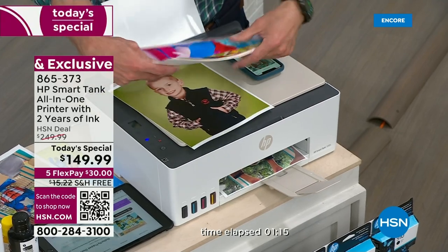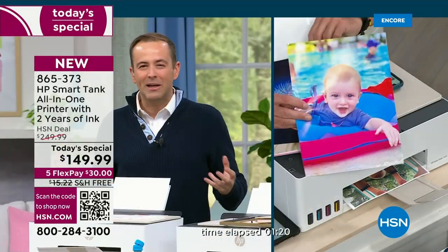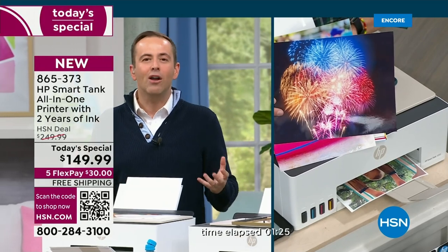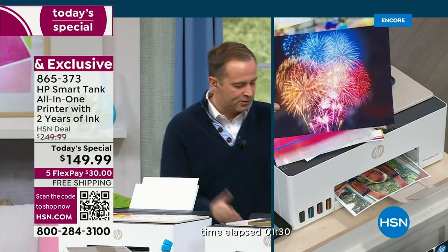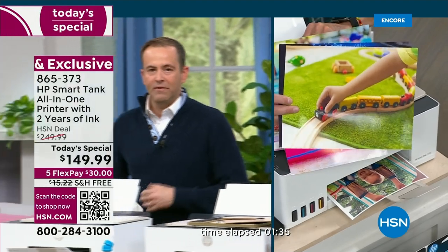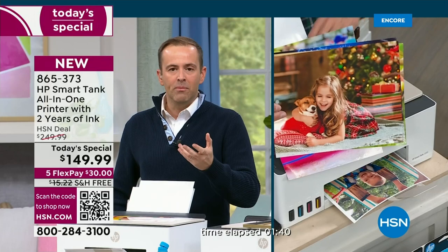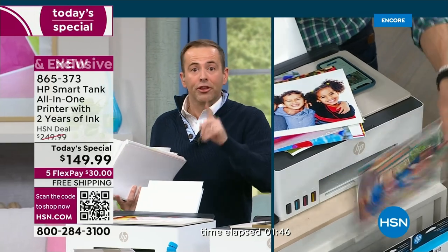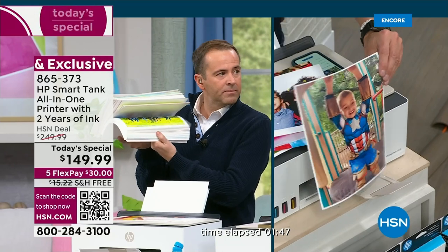When we say two years' worth of ink, we're choosing a conservative, respectable number. At two years' worth of ink, we're saying you're printing this many pages every month. You get four bottles — yellow, blue, red, and black. Each bottle is equivalent in ink volume to 30 individual ink cartridges. So 30 times four — it's like getting 120 ink cartridges. At $20 per cartridge, that's over $2,400. And that's conservative.